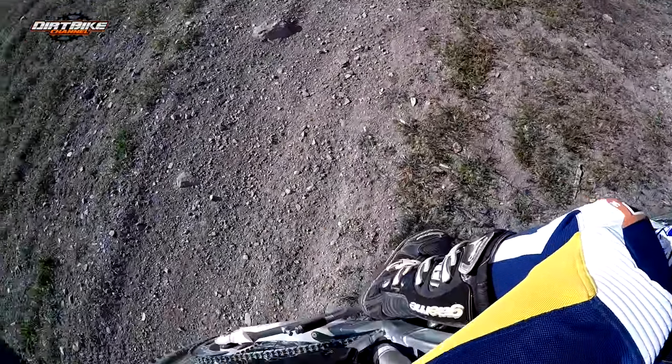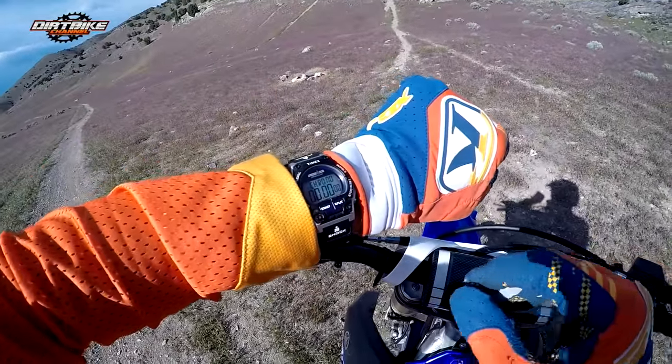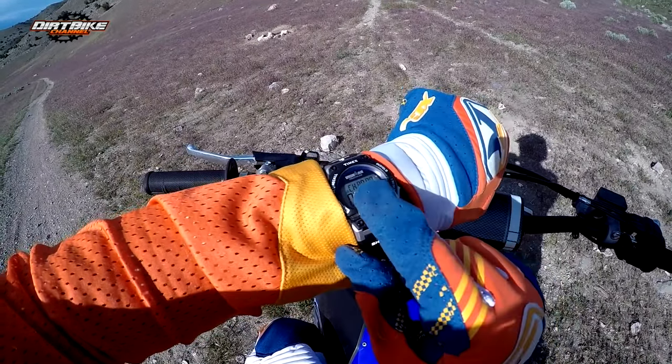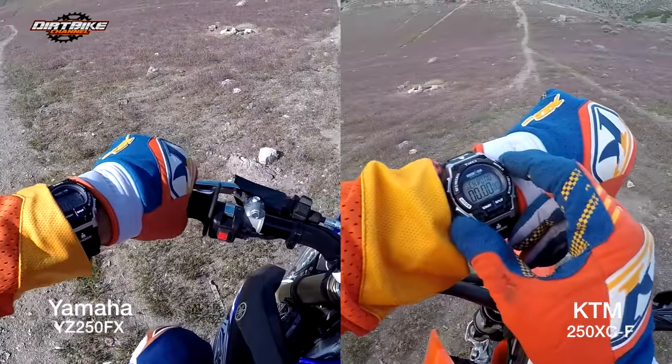Here I am on the YZ250FX. We're going to run the Razorback Trail here against the clock and then we're going to turn around, come all the way back down and do it again on the KTM. Here we go on the KTM250XCF up the Razorback.